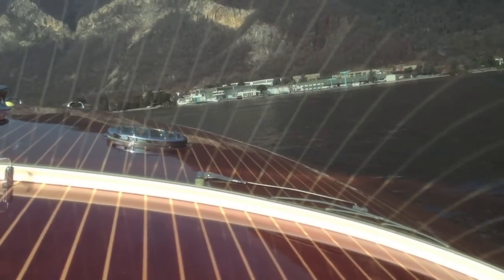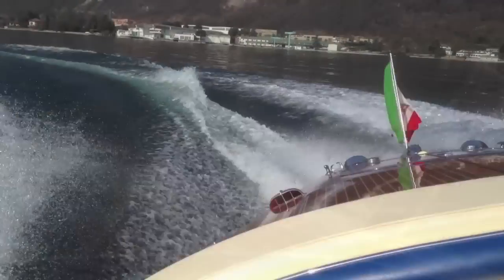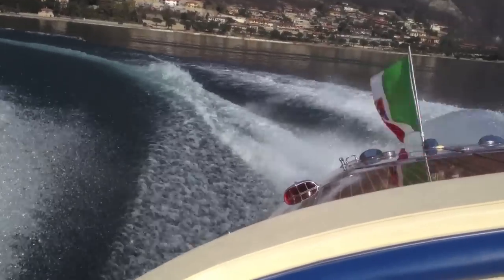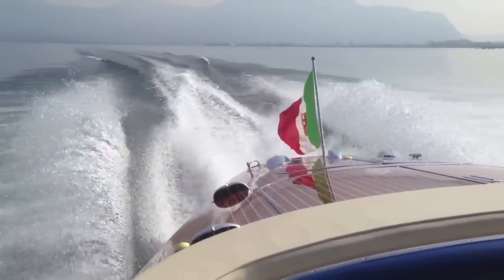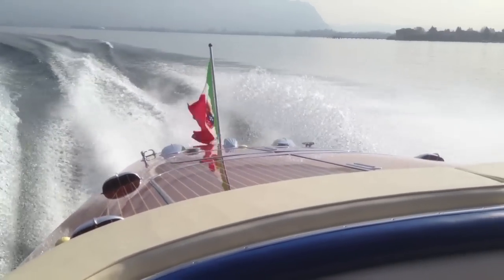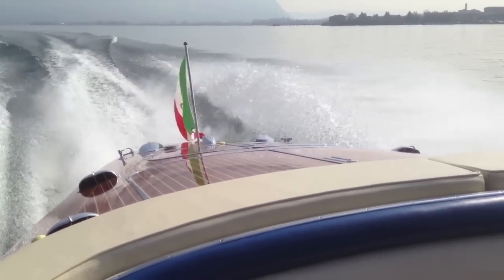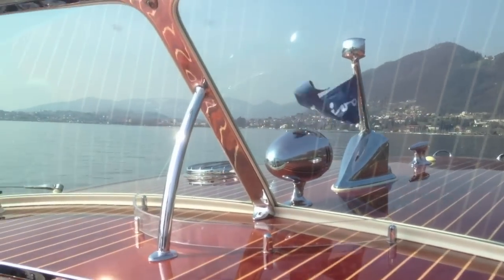At speed she really starts to feel alive. Every little ripple of the surface of the lake reverberates through the wooden hull and the sound of those unsilenced V8s is glorious. There's no point judging a boat like this by modern standards — it's all about the driving experience, and as far as we're concerned this is about as good as it gets.